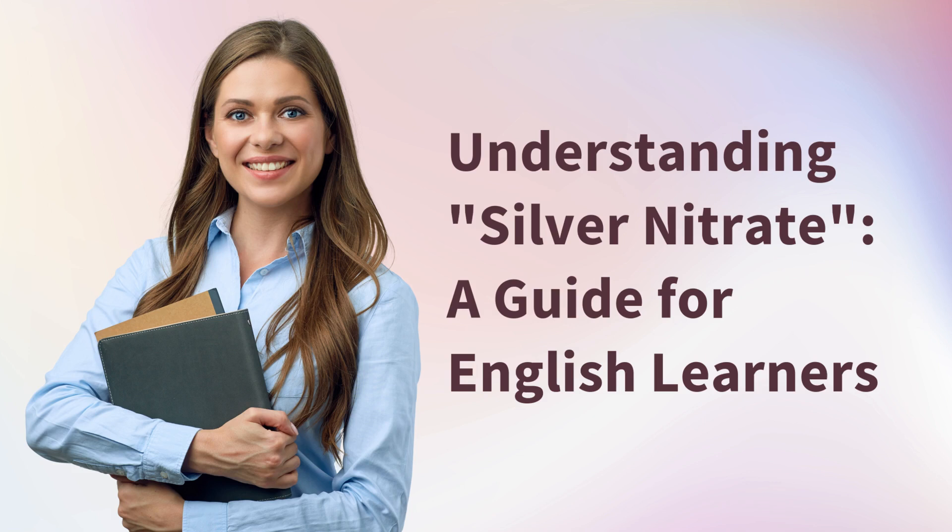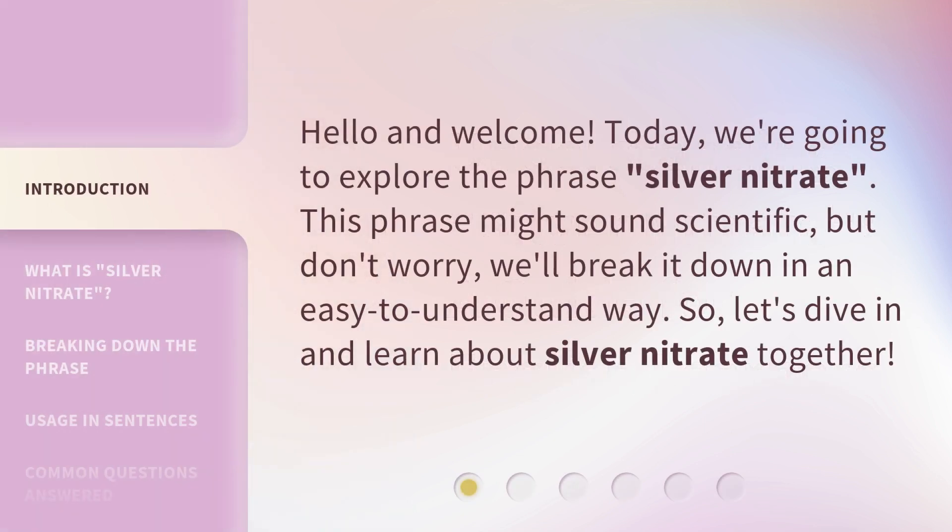Understanding silver nitrate: a guide for English learners. Hello and welcome. Today we're going to explore the phrase 'silver nitrate.' This phrase might sound scientific, but don't worry, we'll break it down in an easy to understand way. So let's dive in and learn about silver nitrate together.